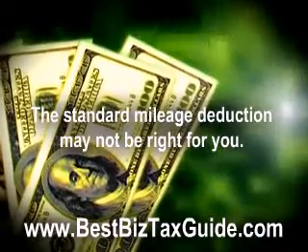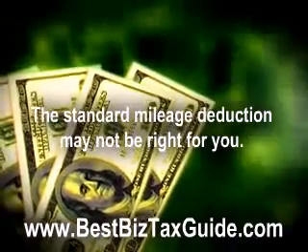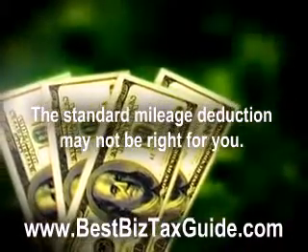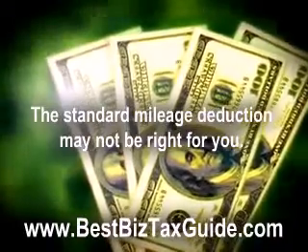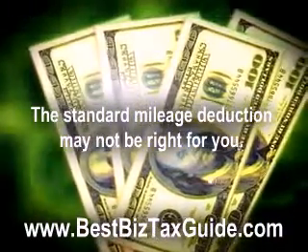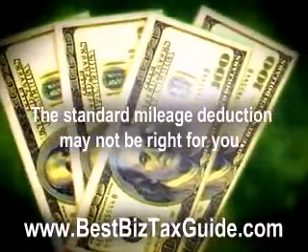Because it's easier, most small business owners just take the standard mileage deduction. But in some instances, it makes more sense to deduct your actual expenses, especially if you start your business while driving an older car which needs some bigger maintenance expenses during the year. You should consider keeping track of these other expenses so you can compare your tax deduction options and take the one that cuts your taxes the most.